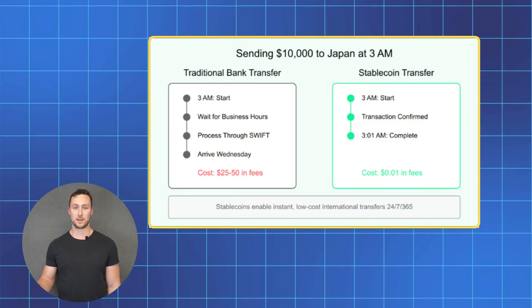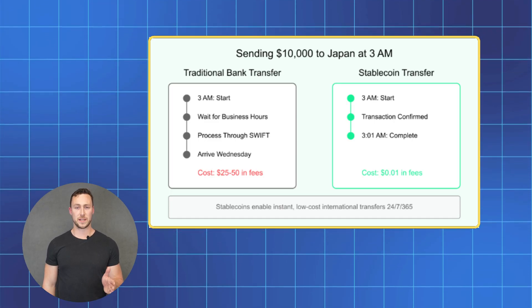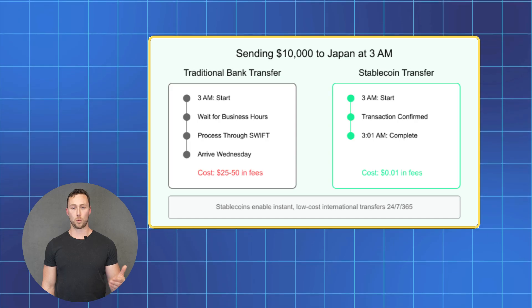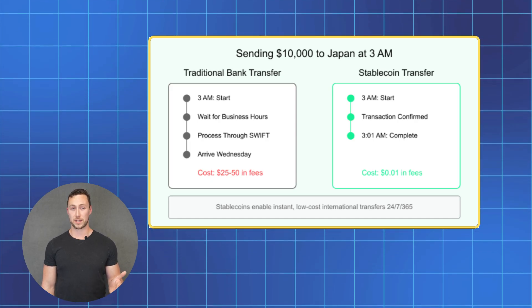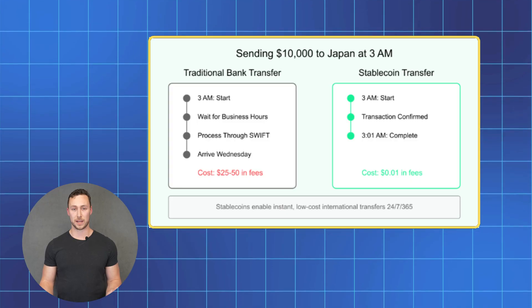It's running 24/7, 365 days a year. You can trade, send, or receive stablecoins whenever you need to — anytime, anywhere. Speaking of sending money globally, it's probably the biggest breakthrough with stablecoins, maybe all of crypto. Think of someone working abroad trying to send money home to their family. With traditional banks, they might lose 5-10% in fees and wait days for a transfer. With stablecoins, they can send any amount for basically pocket change.